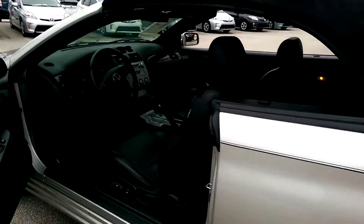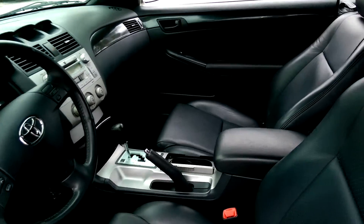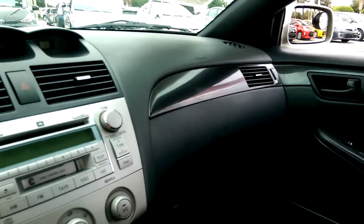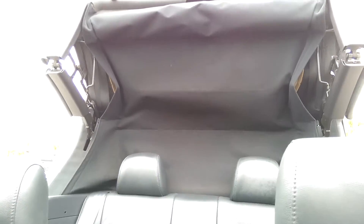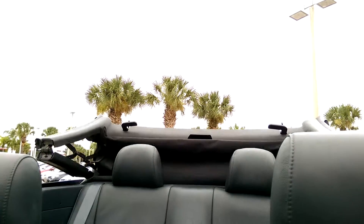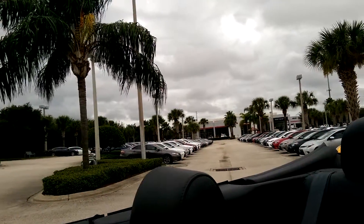On the inside, we have black leather all around. And the coolest part of all is just the touch of a button. And it can only be found here at David Moss Toyota.